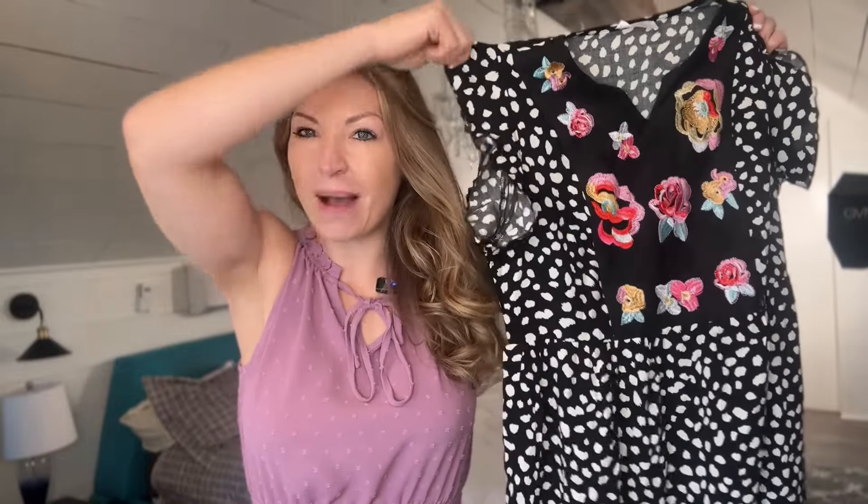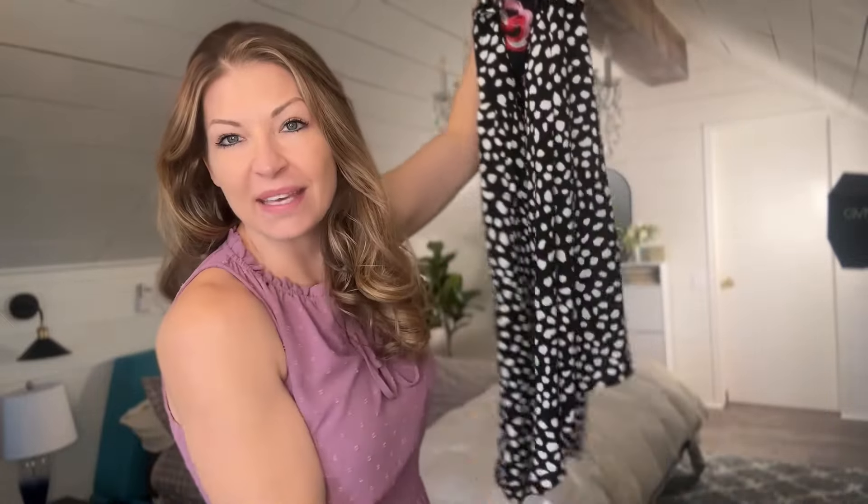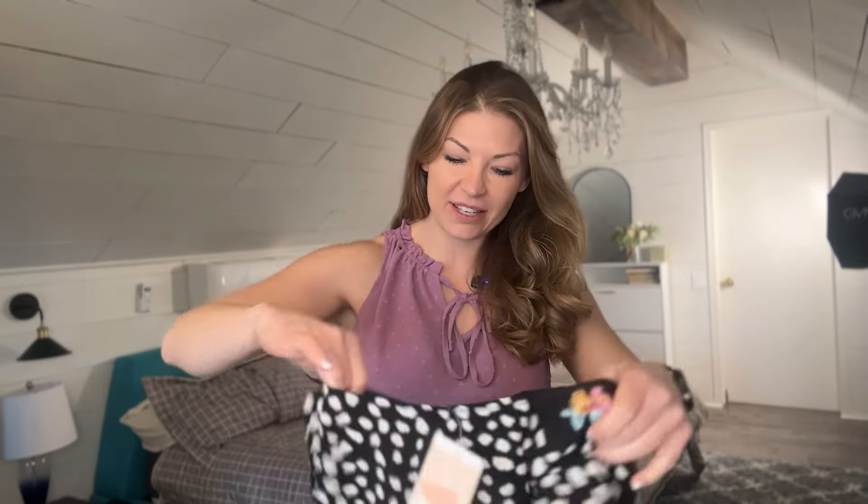We have come to the last dress in this try-on, and this is like a bohemian style — a really popular style right now. I wouldn't say it's my favorite, but I think it's cute nonetheless. This is going to be a shorter dress; the other two are maxi style, so this one is going to show off a little bit more leg. It does have some little short ruffle sleeves and no pockets. It's pretty plain and basic. Let's go ahead and see what this one looks like.